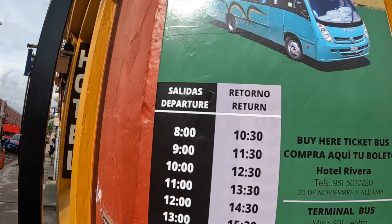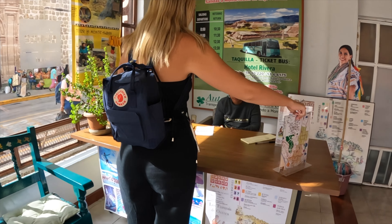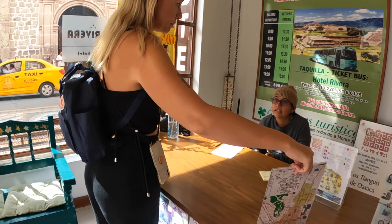Right now we're making our way to the Hotel Riviera del Angel because that's where you can get the buses to Monte Alban. It's 90 pesos per ticket and that includes the return ticket. They leave every hour, which is great.